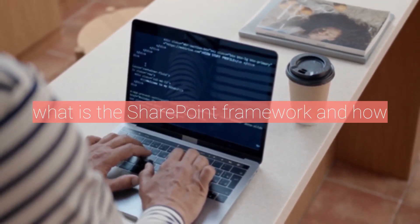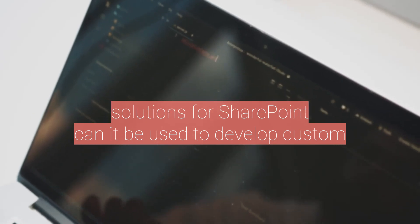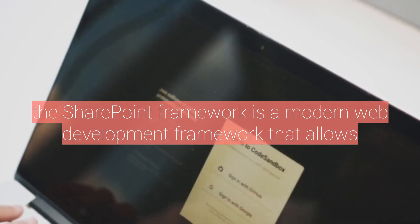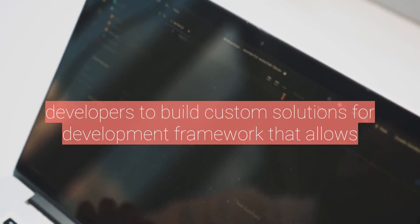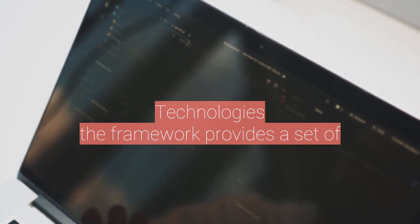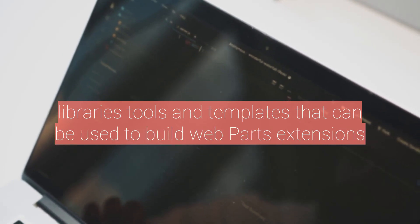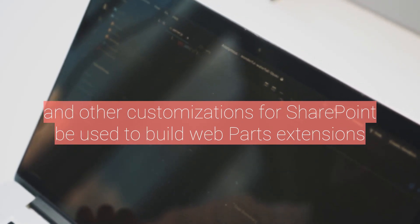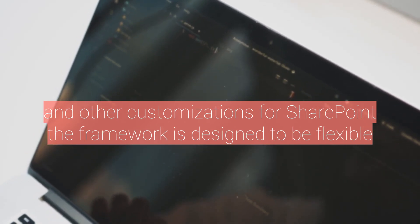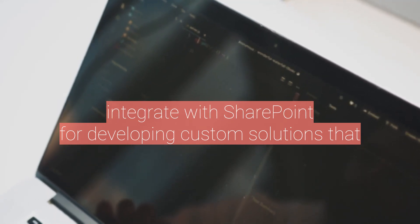What is the SharePoint Framework, and how can it be used to develop custom solutions for SharePoint? The SharePoint Framework is a modern web development framework that allows developers to build custom solutions for SharePoint using open-source tools and technologies. The Framework provides a set of libraries, tools, and templates that can be used to build web parts, extensions, and other customizations for SharePoint. The Framework is designed to be flexible and scalable, making it an ideal platform for developing custom solutions that integrate with SharePoint.